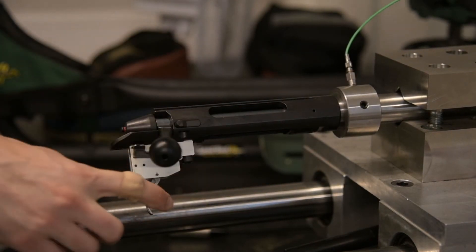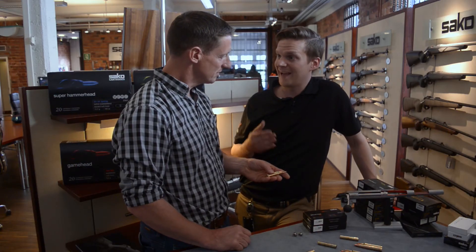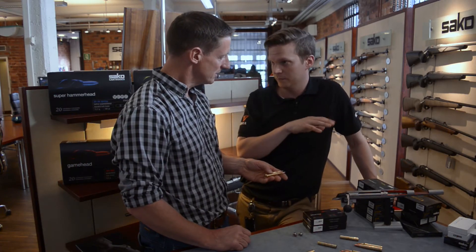BC is ballistic coefficient, and the higher the BC, the flatter the trajectory of the bullet. So this is quite a fast round.